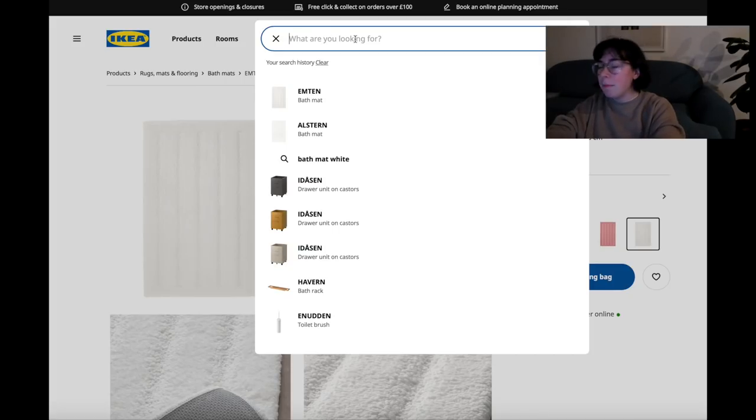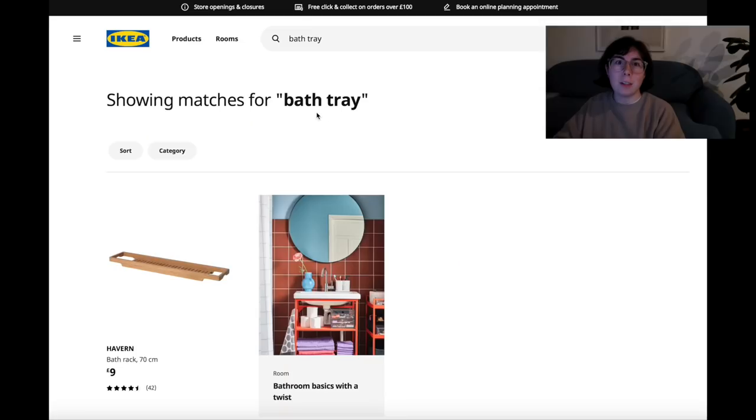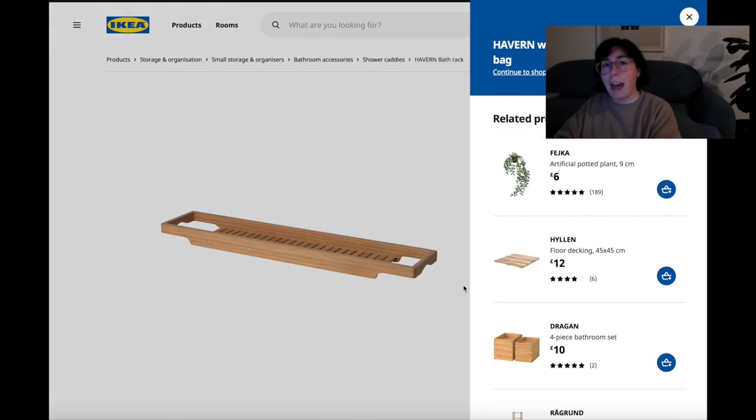I can still hear him! Also, I went on a walk after work and we got rained on, so my hair goes outwards when it rains. Okay - bath tray. I've managed to get Alan into baths, which I can't believe! This is nine pounds and I think that would be nice. I love baths, Alan's gotten into baths, and it would be nice to put an iPad on it, a candle - just nice to have a tray. So we're going to get that - cross it off the list!